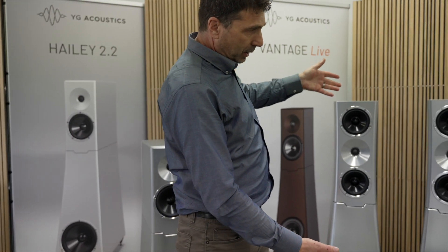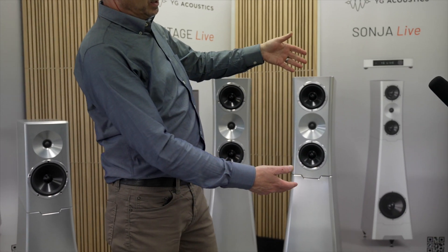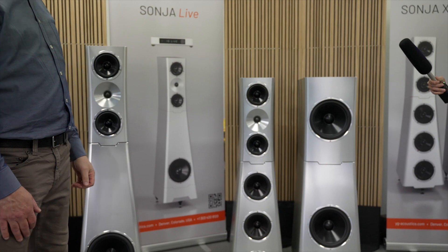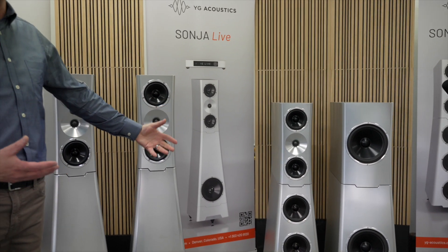This is the Sonja series, and the Sonja XV Studio speakers as well. We wanted to give people a chance to see these at this great show. We're so excited to give people an opportunity to hear our products and to meet some of the talented people involved in building and designing them.